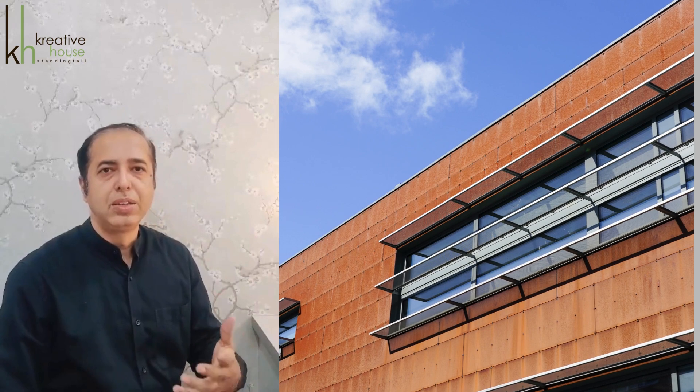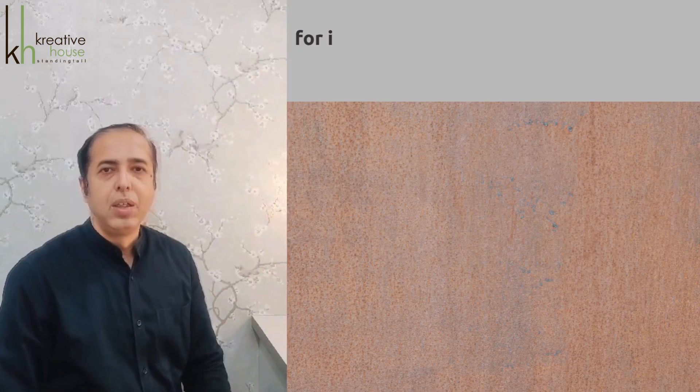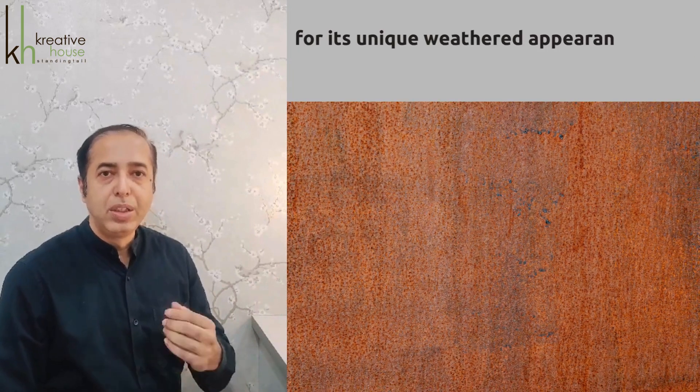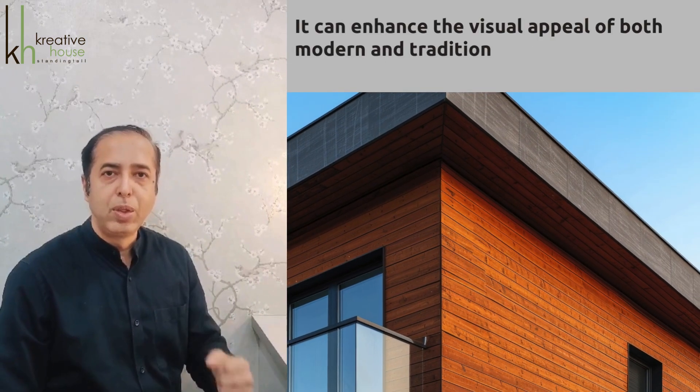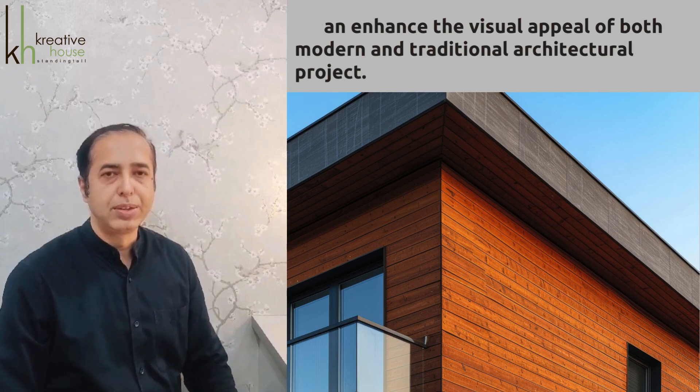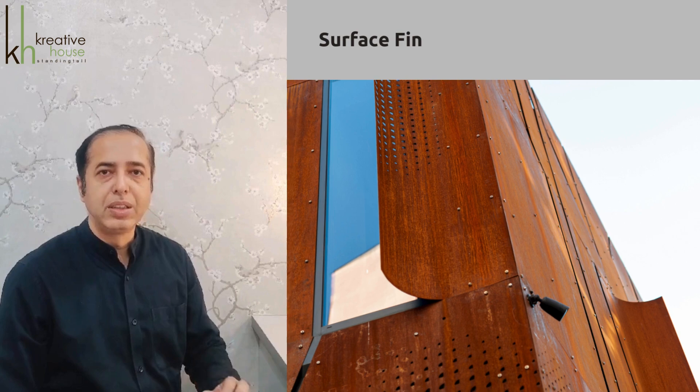Corten steel. There are a lot of design and aesthetic options for corten steel cladding. Corten steel cladding is known for its unique weathered appearance and durability. It can enhance the visual appeal of both modern and traditional architectural projects.